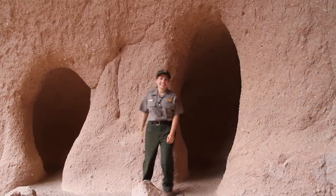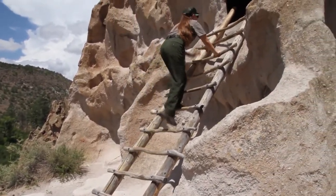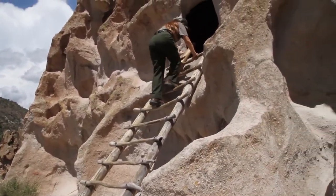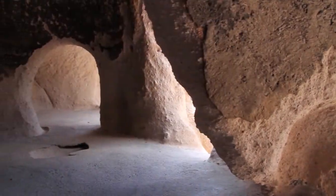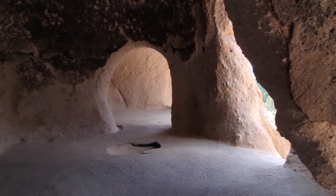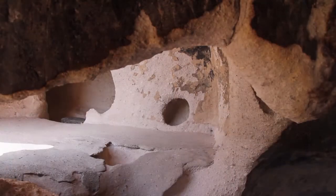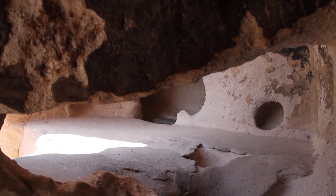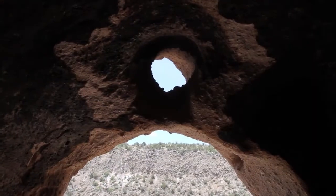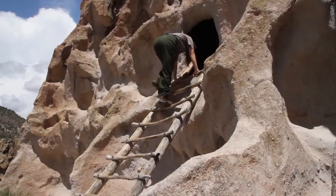My favorite part here at Bandelier National Monument are these caves that you can walk in. Along the main loop trail, you can climb into the caves that were originally dug out of the cliff wall. The cliff wall is made of tuff, a light porous rock formed by volcanic ash. The ceilings of these caveates were plastered or painted on by the ancestral Puebloans who lived there. In order to make the tuff less crumbly, the ceilings were smoke blackened. The caves are facing south in order to maximize the amount of sunlight for heat during the winter. Small fires may have also been used inside, and chimneys were dug in the top of the caves so the smoke could escape.